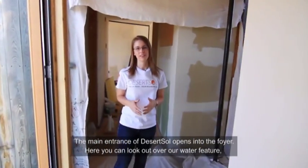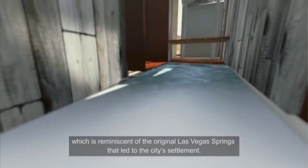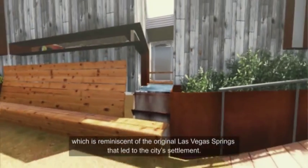The main entrance of Desert Soul opens into the foyer. Here, you can look out over our water feature, which is reminiscent of the original Las Vegas Springs that led to the city's settlement.